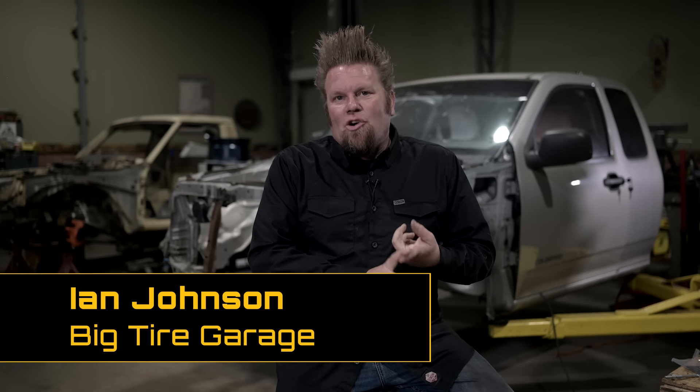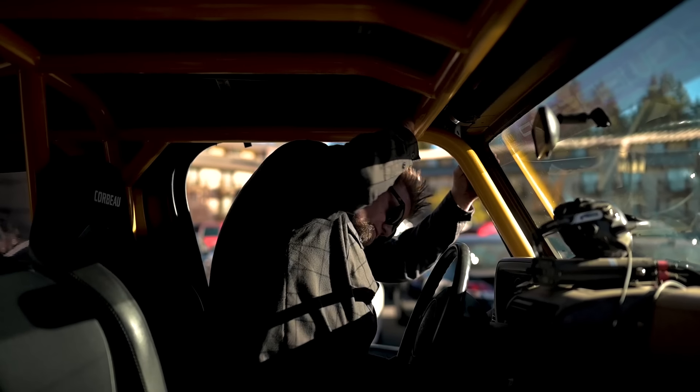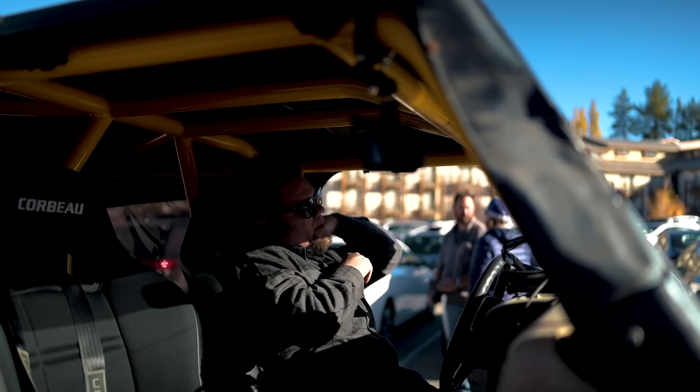I have a few rules here in my shop when it comes to building something that's got to be hardcore off-road, 100% custom. Basically, form's got to follow function. So I want it to look cool, but it's got to work really well first.